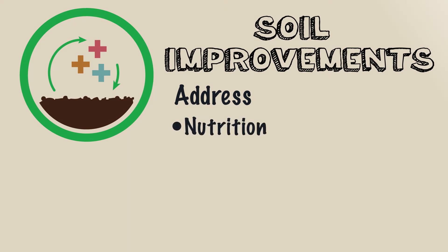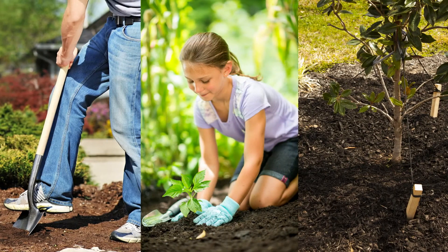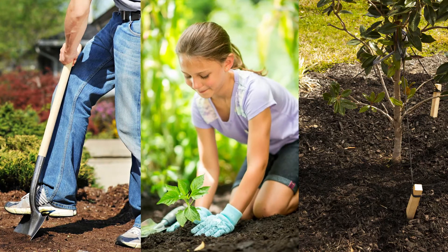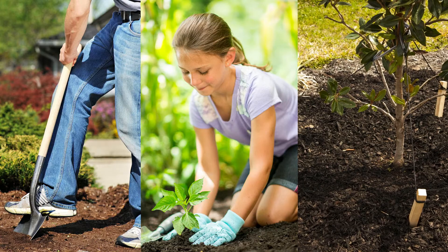Unlike garden soils, Miracle-Gro soil improvements are pre-mixed blends that address specific soil deficiencies and improve soil structure. Any time of year and wherever plants are or will be, Miracle-Gro soil improvements can be applied to improve native, in-ground soil. Mix them with native soil before planting new plants, or place them around existing plants and cover with one to two inches of mulch.